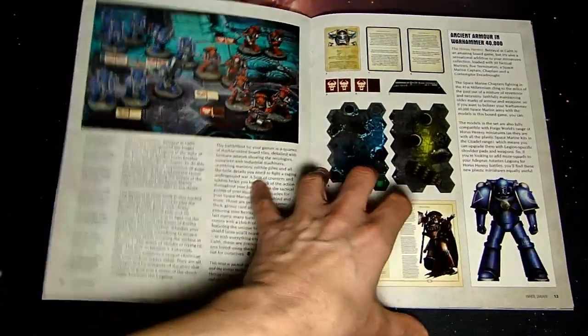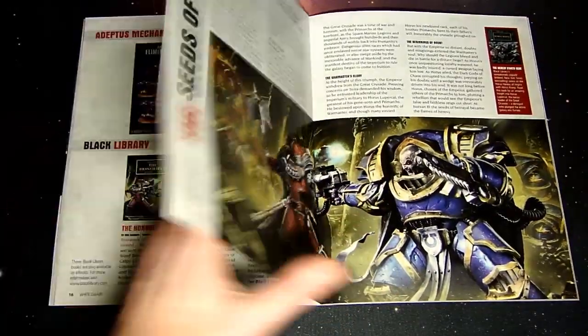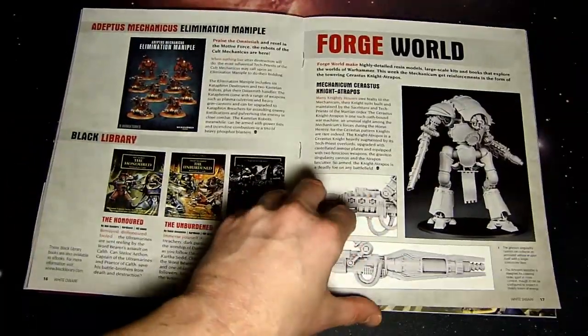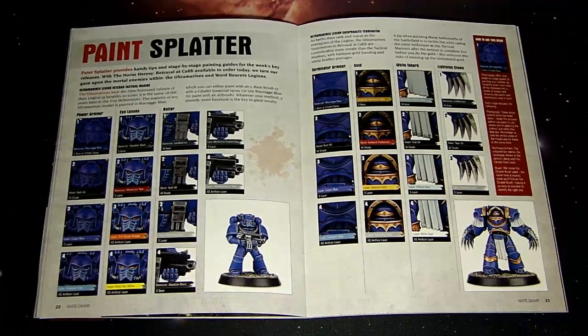There are a couple of good features in here like we always see with White Dwarf, besides just trying to sell stuff. There's the Elimination Maniple, the Battle Demi-Company, and the Battle Maniple — individual formations that are part of their respective books — with considerable savings. A lot of people added them up and realized they were a really good deal.